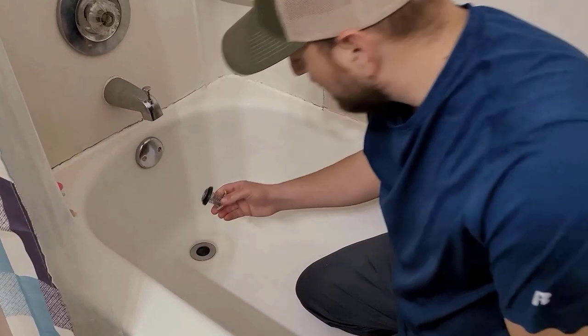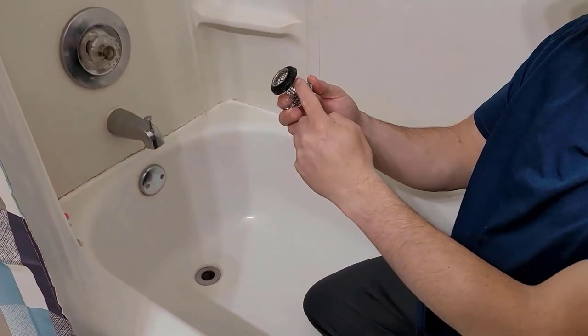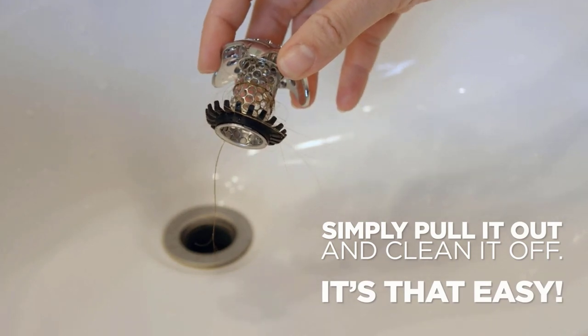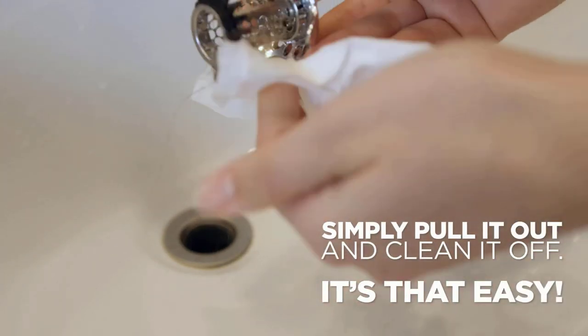It provides the most effective way to clear your clogged drain by pushing out the clog in one simple step. It is easy to use — simply lift it out of the drain with one hand and clean off the gathered hair with a paper towel.